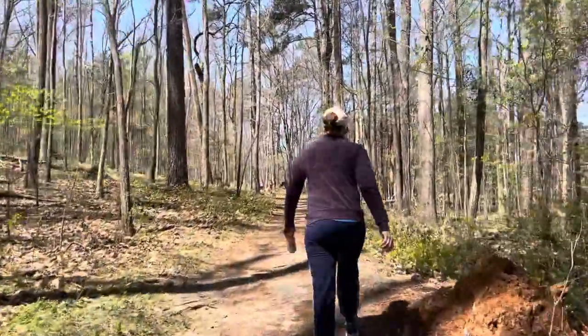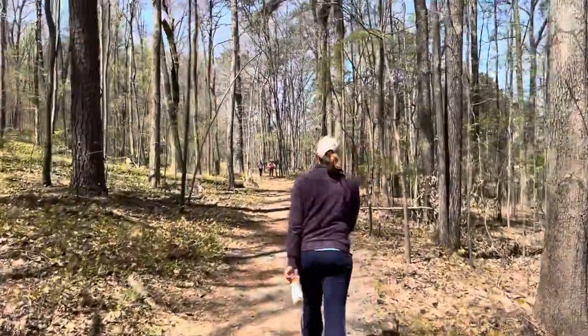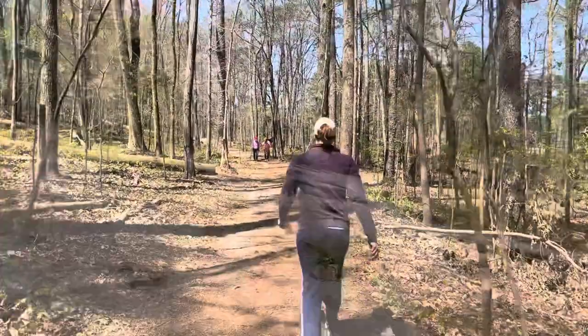We have run this many times and it is, if you are a trail runner, an excellent trail run to do. A little slippery on some parts, so you got to be safe.